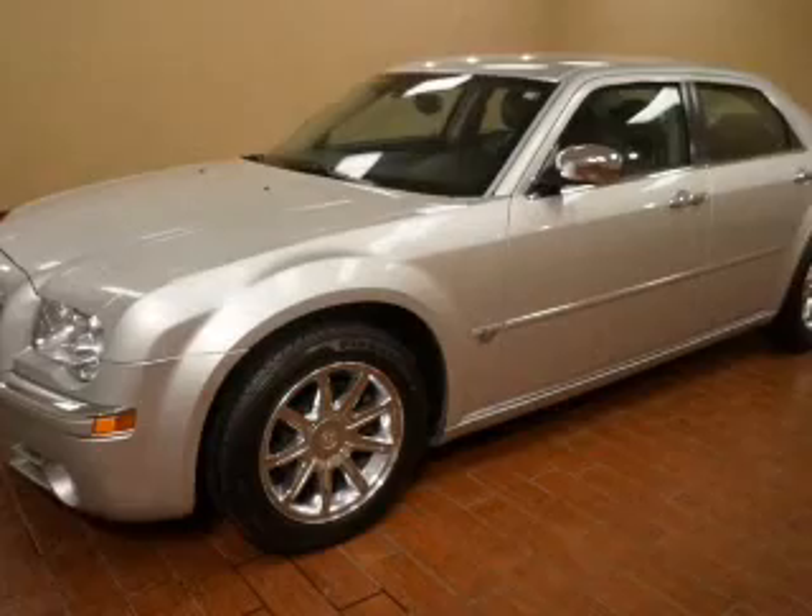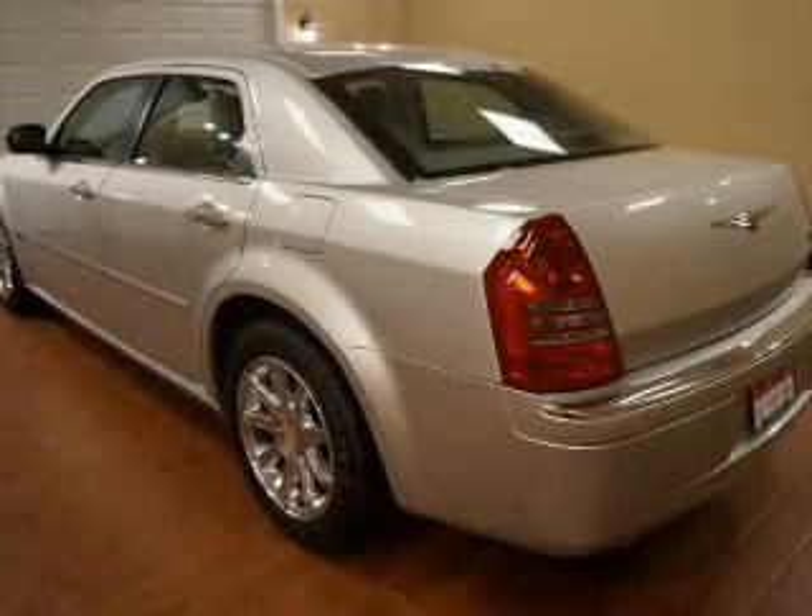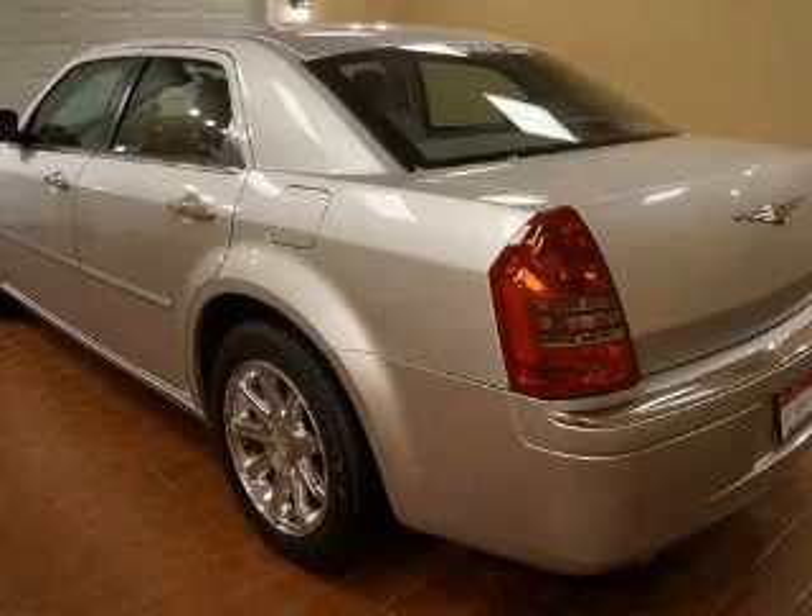The powertrain includes rear-wheel drive with a powerful 8-cylinder engine that responds smoothly to its 5-speed automatic transmission.